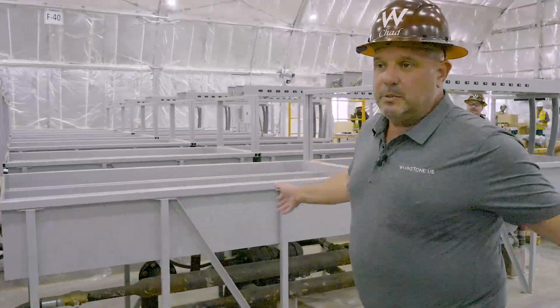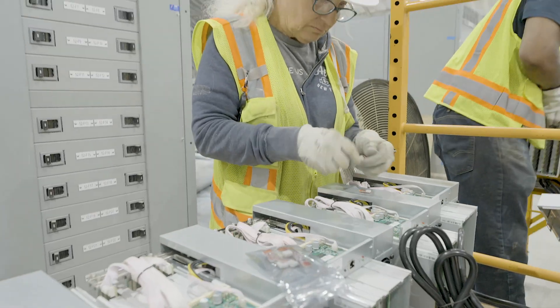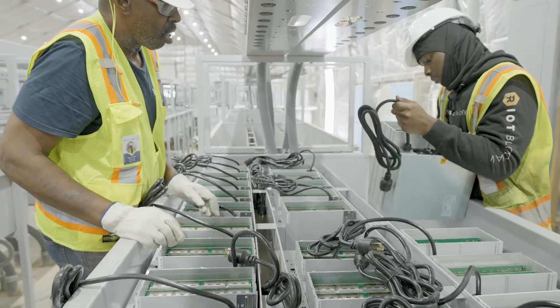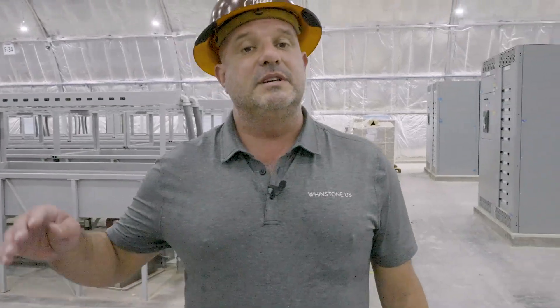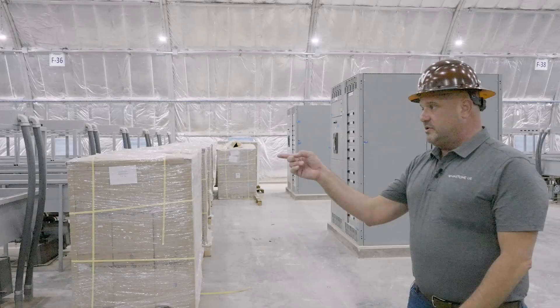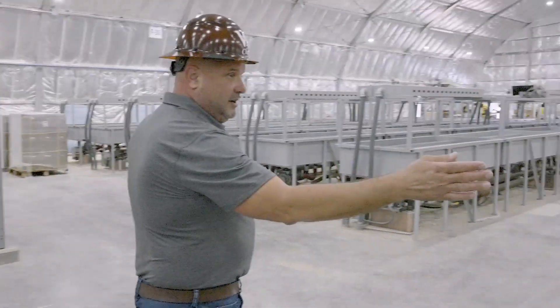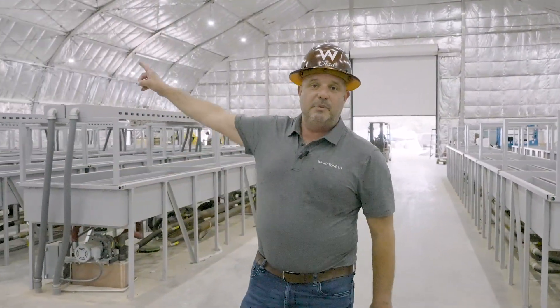This is the last section of Building F that I mentioned about two weeks ago. We're inside and you can see all the miners staged and ready for this final section. They turned systems on yesterday and the day before. All we have left is this small section — they're waiting on a few parts — but as soon as that's done, the miners go live right here. This is it.